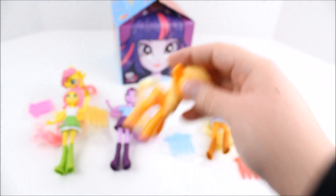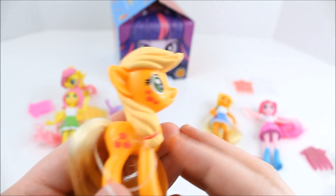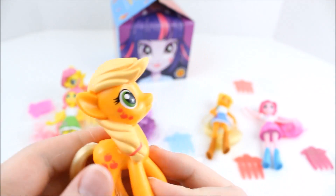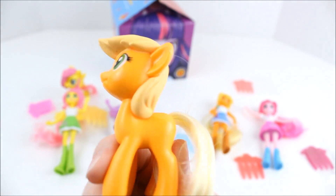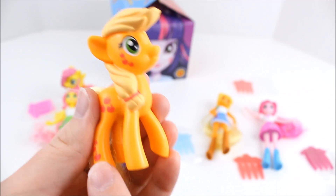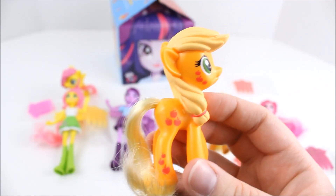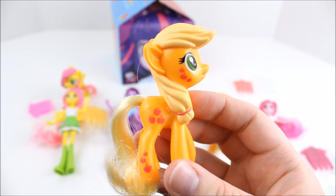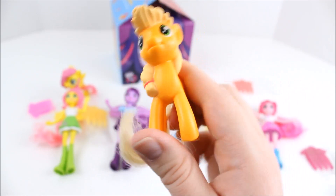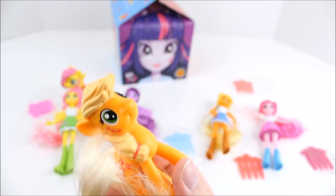And then here is the Applejack pony, and I think she came with the same brush as the Equestria Girl — yes, she did. Her tail is more of the real-feeling hair and her mane is molded. She has several cutie marks on this side, but there are none on the other side. I guess these cutie marks are what sets these ponies apart from the earlier molded pony toys. Very good representation of Applejack.